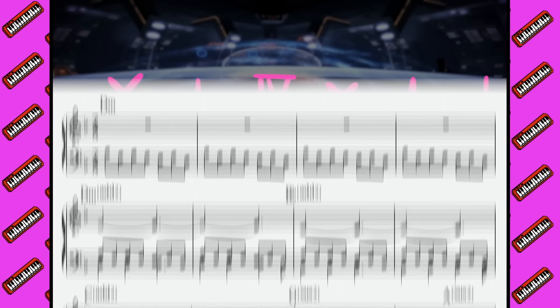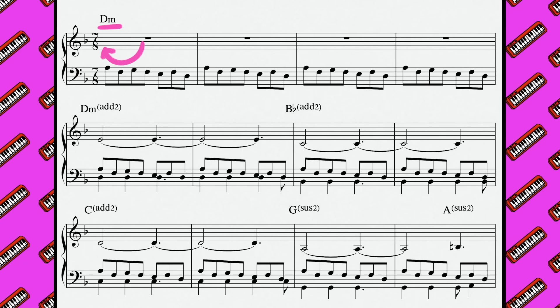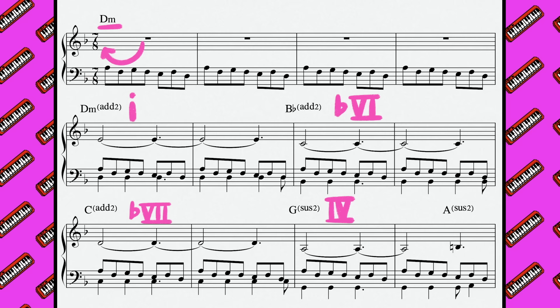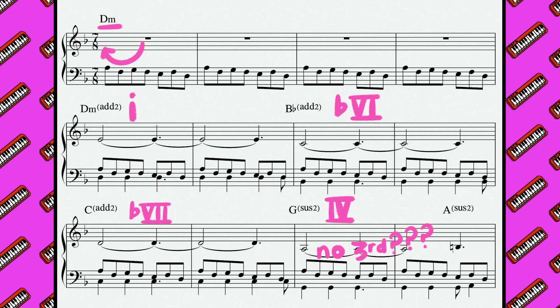Suicide Mission is written in D minor and follows these rules to a T, then expands on them. After establishing our D minor tonality and 7/8 time signature with a repeated synth line, we are presented with this chord progression: D minor to B-flat to C to G-sus. It's clearly in a minor key but using all major chords besides the tonic. The four chord here, G, contains neither a major nor minor third anywhere, leaving the quality ambiguous, to avoid bringing in a minor chord that would sully the heroic atmosphere.